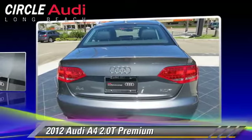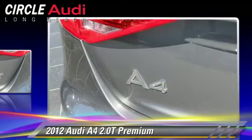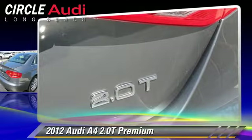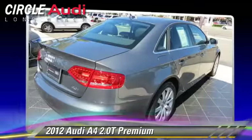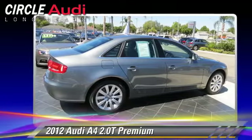This Audi features power windows, heated power mirrors, and leather seats. Safety features include traction control, four-wheel ABS, and stability control.